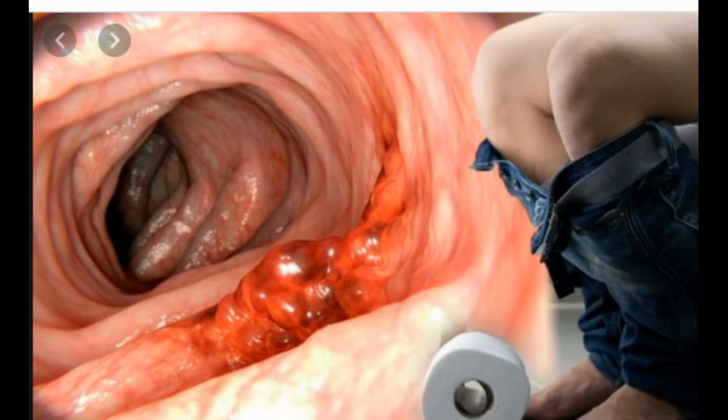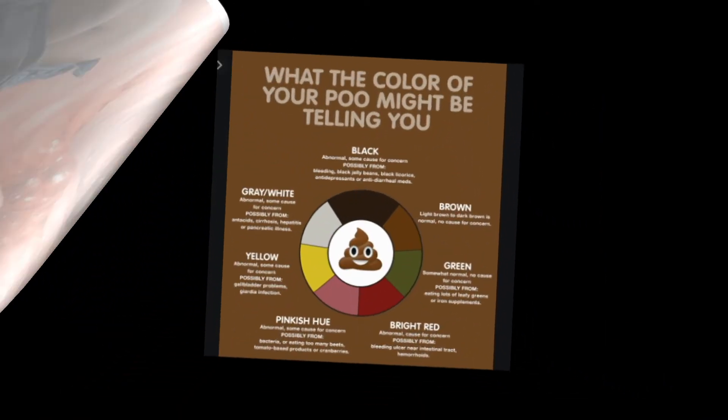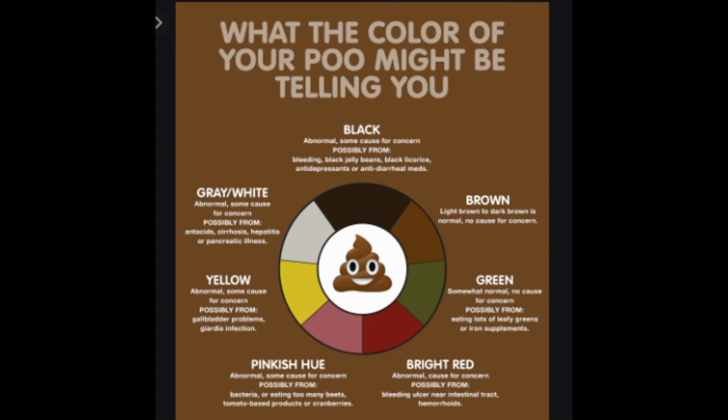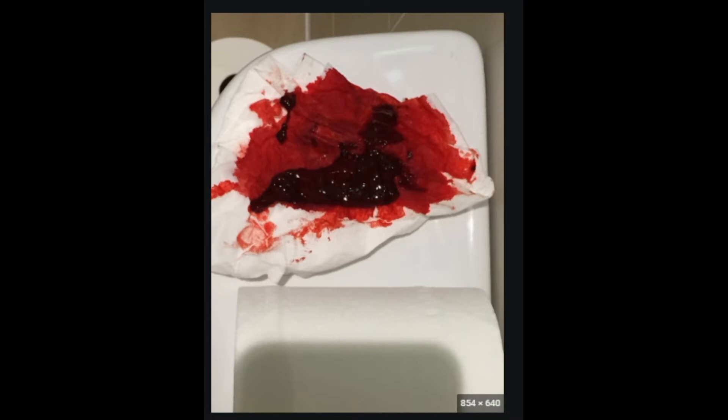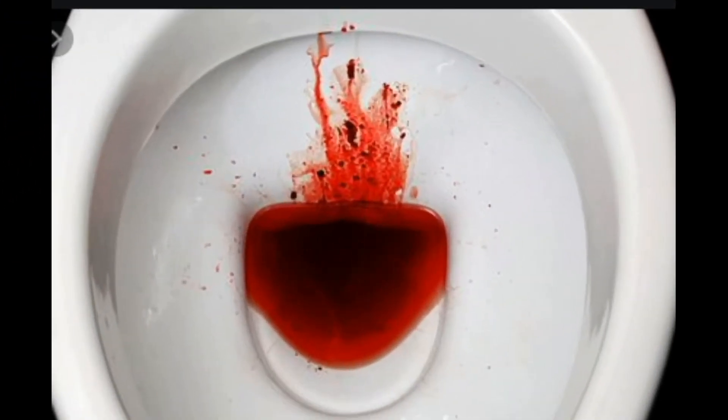Possible causes of blood in stool include diverticular disease — small pouches that project from the colon wall. Usually diverticula don't cause problems, but sometimes they can bleed or become infected. Anal fissure is a small cut or tear in the tissue lining the anus, similar to the cracks that occur in chapped lips or a paper cut. Fissures are often caused by passing a large hard stool and can be painful.